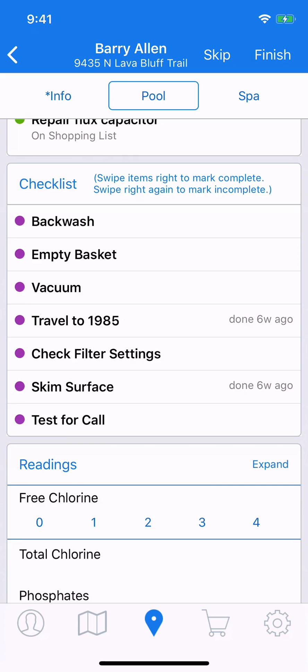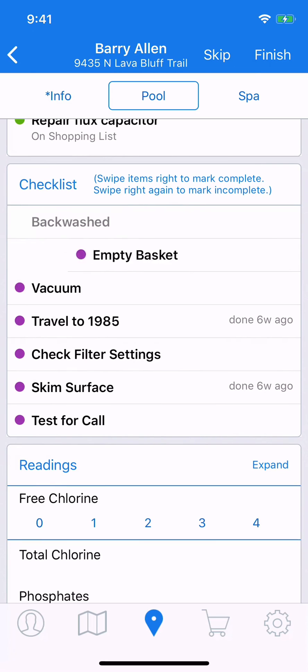And then, if you want to go back later and refinish them, it's just a simple matter of another right swipe. You'll also notice with two of the other items that the checklist has a nice feature in that it tracks how long it's been since you've performed one of these tasks.